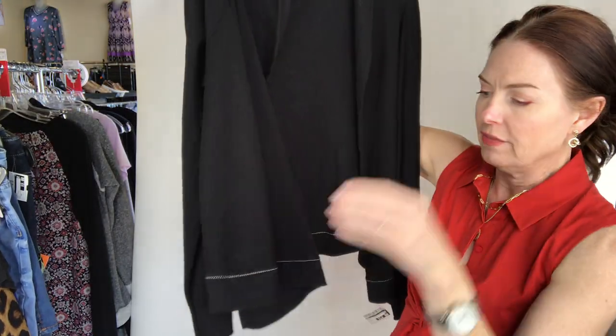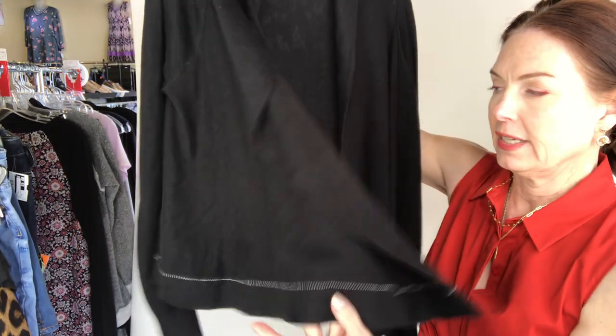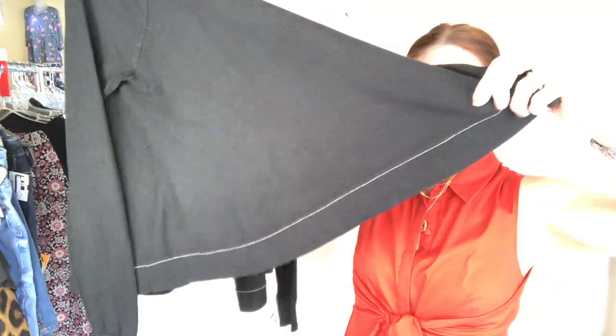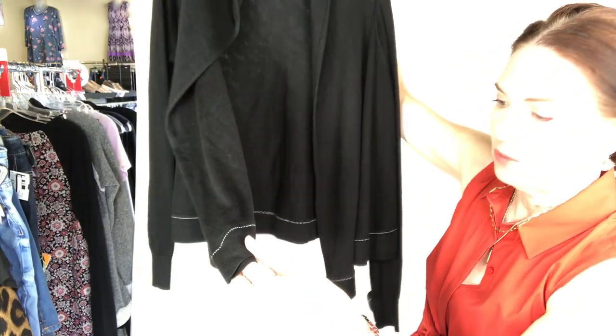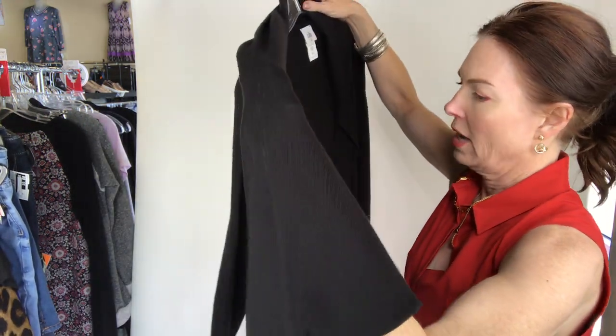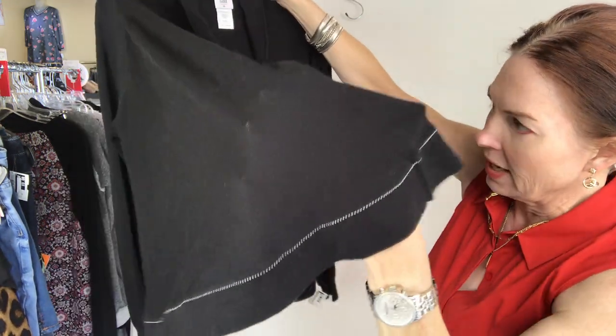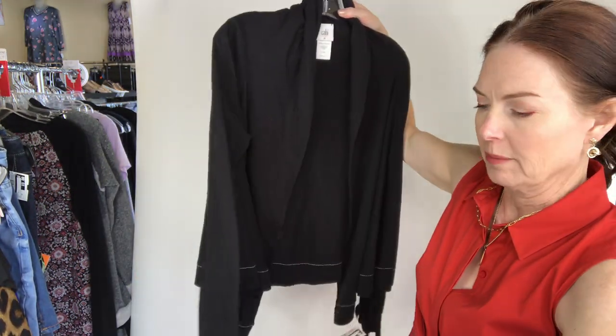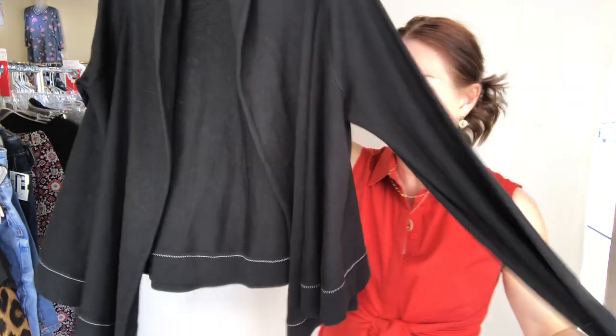Moving on — I have this little sweater. I couldn't decide if it was for now or for later, but it's somewhat lightweight and it's a great office black sweater that we all have. It has white stitching around it. It's got a double layer — I was trying to figure out if it was a cape, but it's not. It's a size medium for $14: Cabbie sweater cardigan, heavyweight black, size medium.